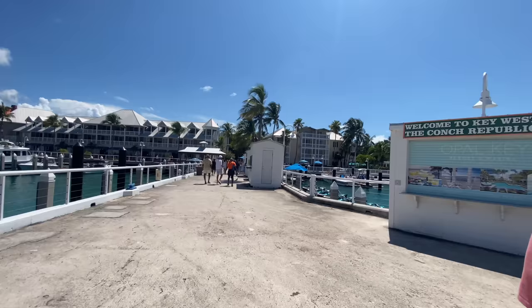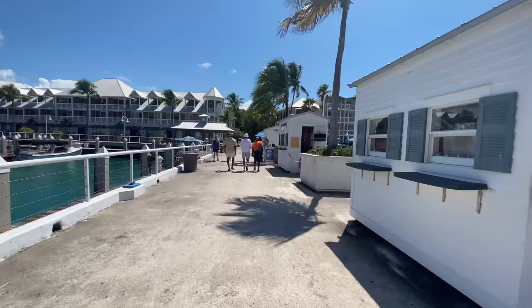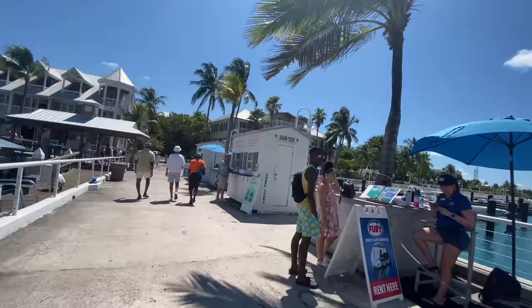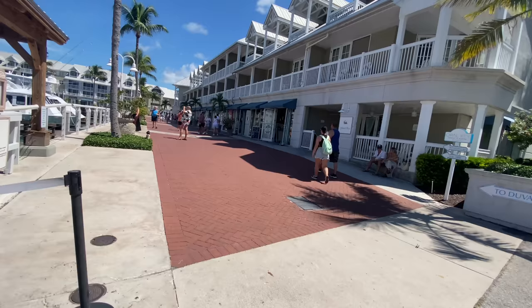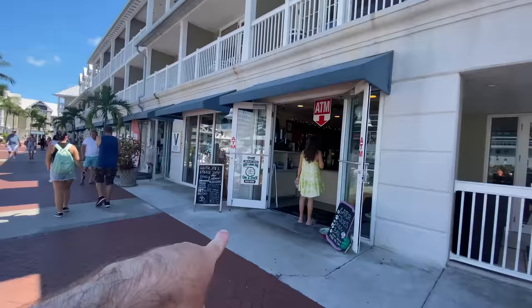Welcome to Key West, the Conch Republic! Look at those big yachts — they're amazing. There are little jet skis over there too. If you haven't booked an excursion and want to do one, there are plenty of jet ski tours, a shark tour, and snorkel trips. We spotted a little parrot. There's Duval Street — I've heard of that; that's where we need to go. Our plan is just to have a bit of a wander. We spotted key lime pie but we want Kermit's because apparently it's the best.